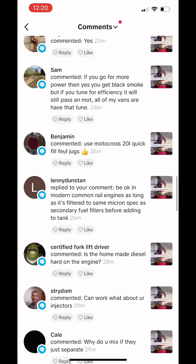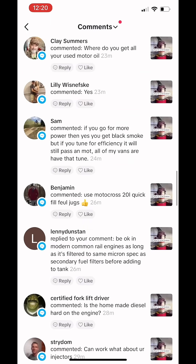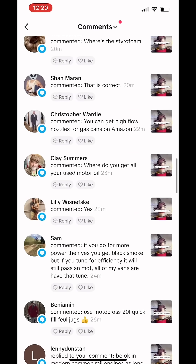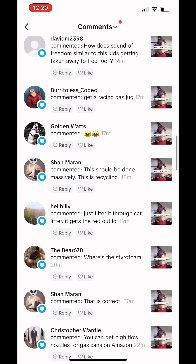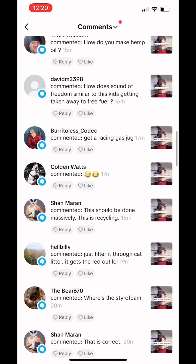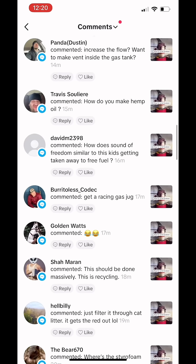Be okay in modern common rail engines as long as it's filtered to the same micron spec. I mean, my truck was only three grand and I don't care if I kill it, but these modern trucks that are 10 plus grand, it's up to you. Where's the styrofoam? It's not on this channel. This should be done massively — this is recycling. I agree, my guy.